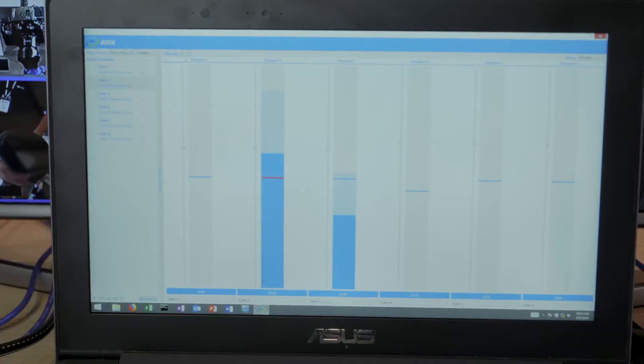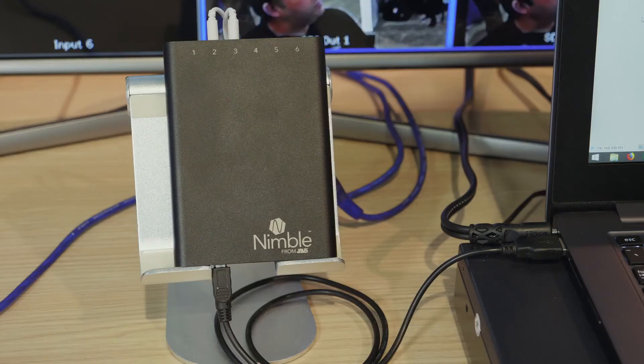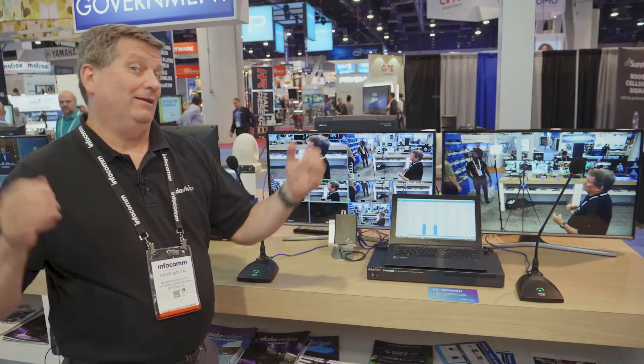So I can cut to camera A, camera B, camera C, D, E — it has six inputs I can actually do this with and do a one wide shot.